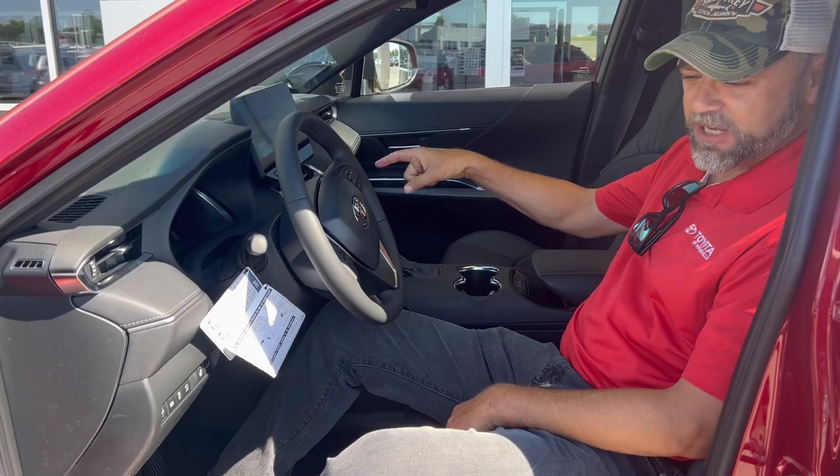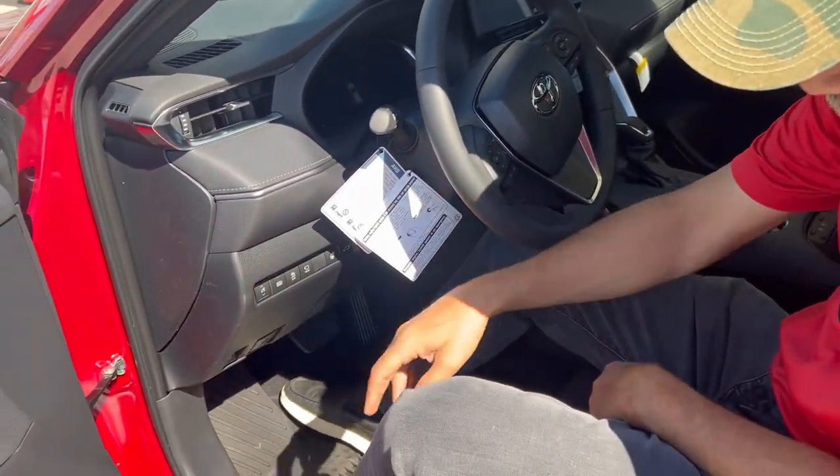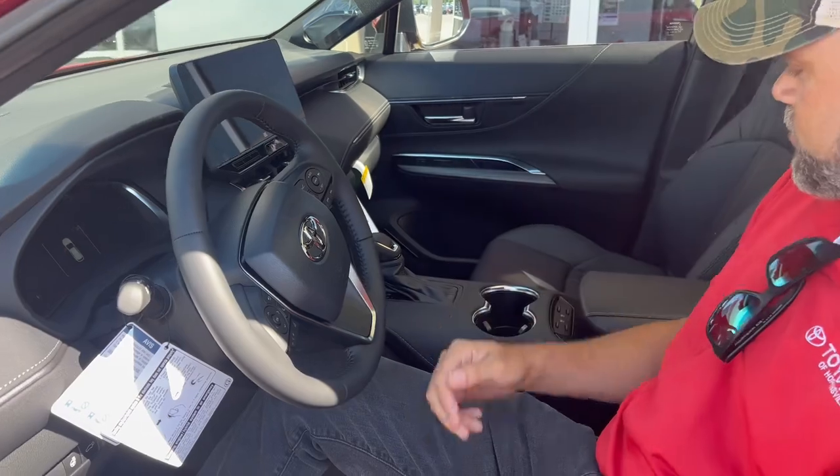We got Navigation, JBL, so you got the better sound system. And automatic headlights, so you don't even got to worry about dimming them — just ride. We got adaptive cruise control, lane departure on this bad boy.